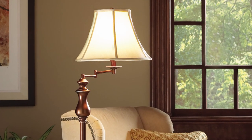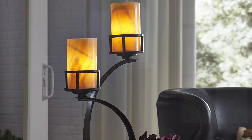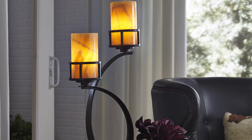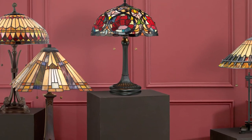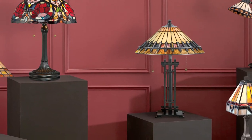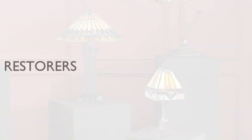There is also a variety of floor lamps from traditional to contemporary. And no matter what your style, decor, or color scheme, Van Dyck's Restorers will have just the right lamp to brighten up your home. Visit us at VanDycks.com.